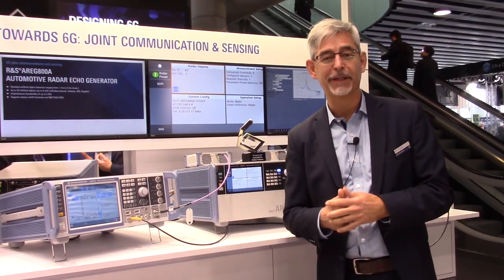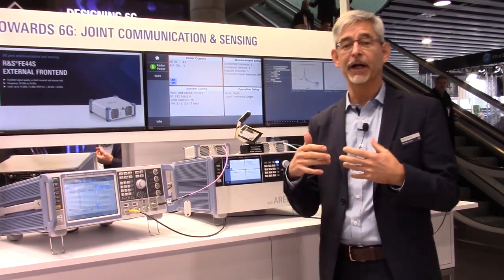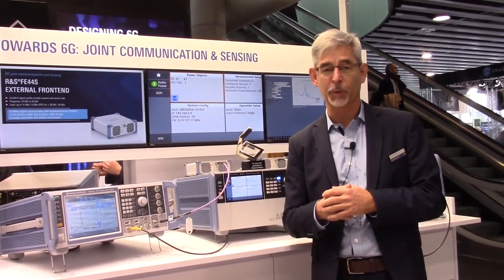Hello, my name is Mike Kotka and I'm a Technology Manager with Rohde & Schwarz. We are here at Mobile World Congress 2023 and we are showing a demonstration related to joint communication and sensing, which is one of the research items we have in 6G.